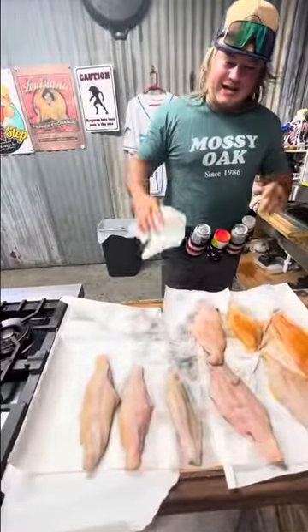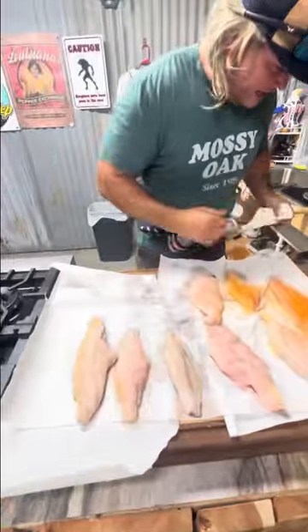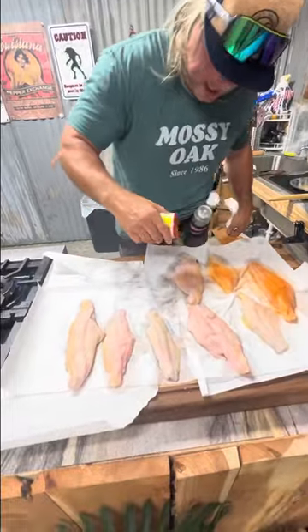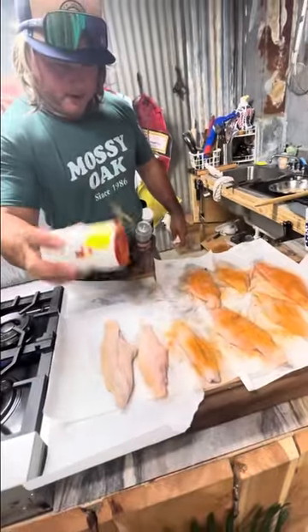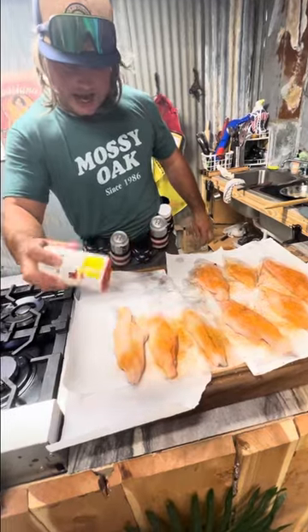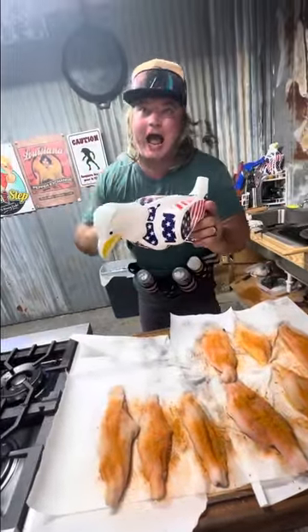Going straight OG on these Lake Barrette catfish — dry them off real good. We're going to season both sides with that two-step, season them good because there's no wash. We're going back old school on this — season them good on both sides, and while we wait for that oil to get hot, we hydrate.